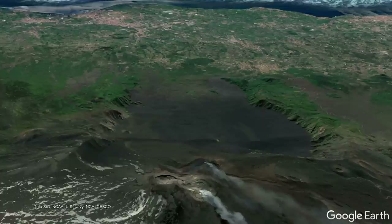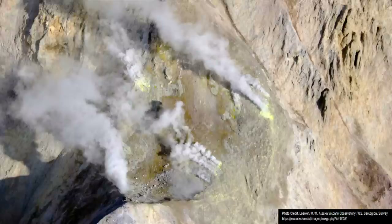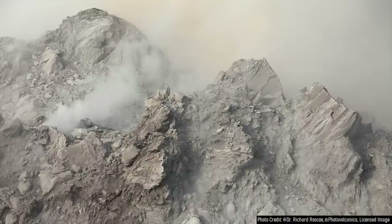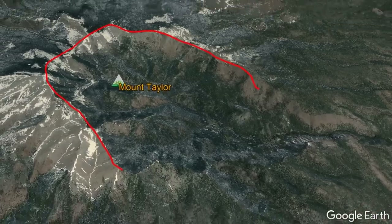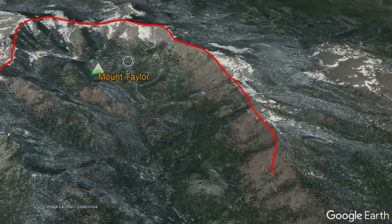However, it is also worth noting a differing theory. This collapse scar may not have formed through a large volcanic eruption, but rather through gradual hydrothermal alteration of its flank, which eventually collapsed due to a small eruption or no eruption at all. A similar non-eruption-related collapse scar can be seen at the extinct Mount Taylor volcano in New Mexico.